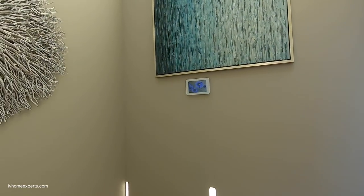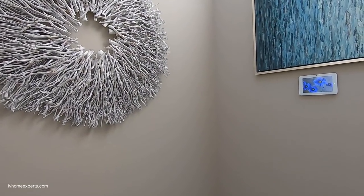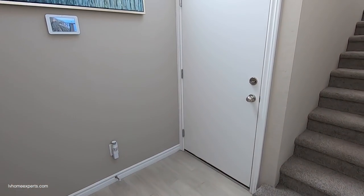Some of the standard inclusions are the Ring video doorbell, Cat6 wiring, and a smart thermostat, which I think is really great.